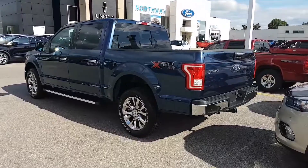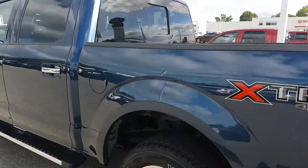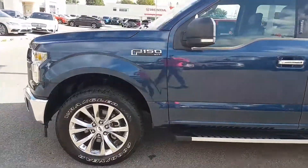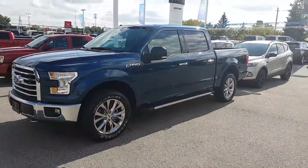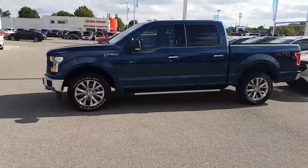Blue Jeans Metallic — great color. Again, offset by the chrome makes it really pop. Just a quick suggestion for anybody looking for a pickup truck, this is your guy you should be looking at. Great color, great combination.